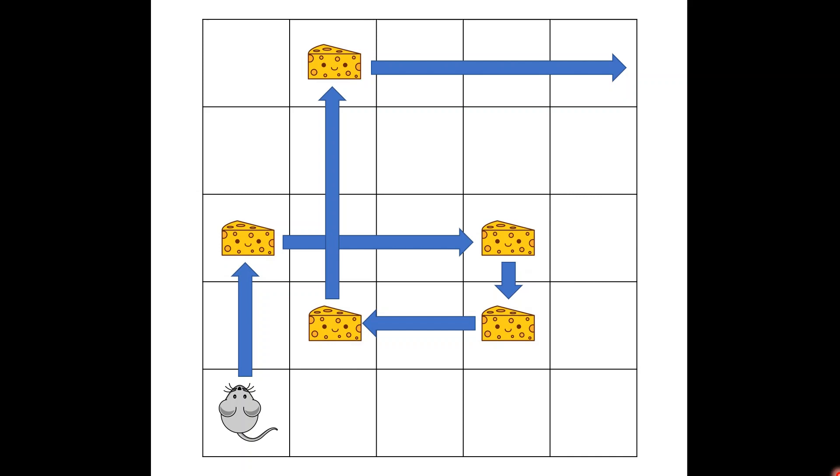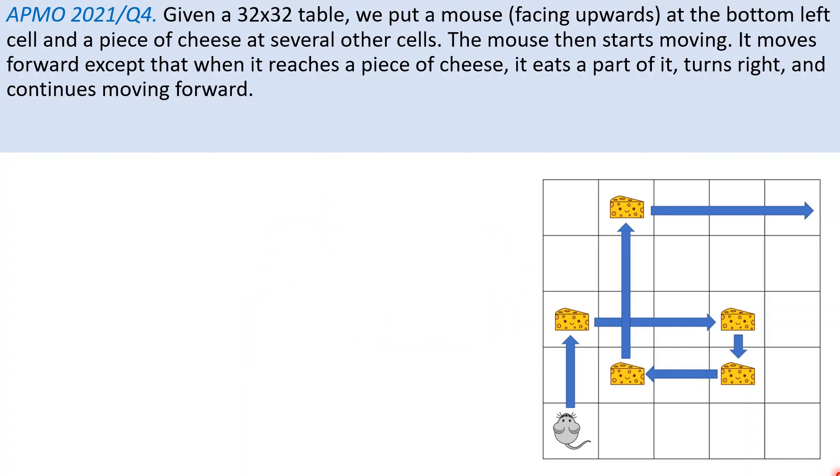Welcome back to the channel. Today we are going to look at a really interesting combinatorics problem from this year's Asia-Pacific Mathematics Olympiad. You will not be disappointed because this is really a one-of-a-kind question. So without further ado, let us take a look at what this problem is. This is problem 4 of this year's Asia-Pacific Math Olympiad.